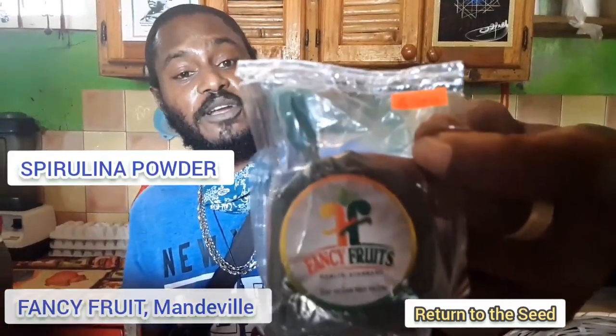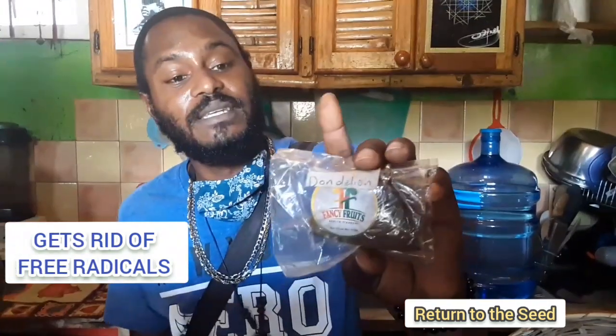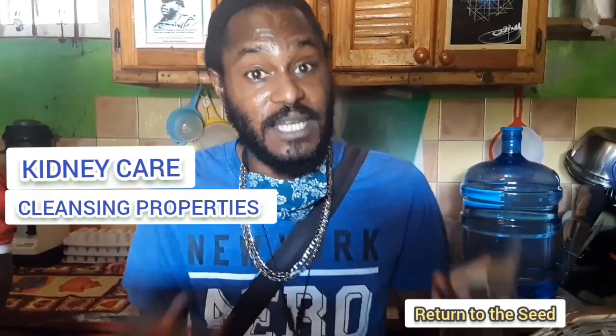We have right here the spirulina powder. This one is a blood purifier and a very good antioxidant. It purges the arteries, the veins, and also the bloodstream. This one is the dandelion — it can be mixed with the spirulina as well, both for the same purposes. Or you can use the dandelion by itself as a tea, add it to your natural juices as well. If you have a bad cold, a cold on your chest, or infections within the lungs, this one can help to purge that.